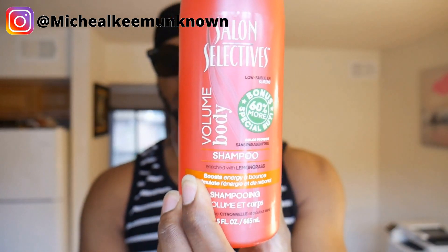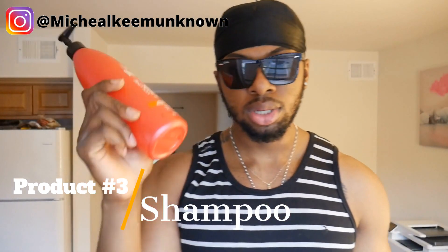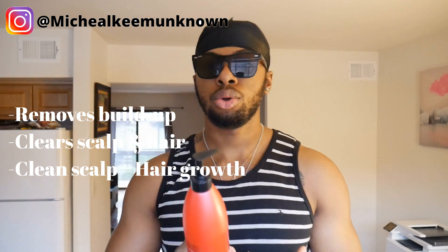That's it for Jamaican black castor oil. Last but not least, this last product is kind of uncommon — you wouldn't think it would be on my top three list, but I think it personally helped my hair growth journey. This product is shampoo — salon selectives shampoo. I just got this from Dollar Tree, so it's not a special shampoo, but it's a shampoo that works.